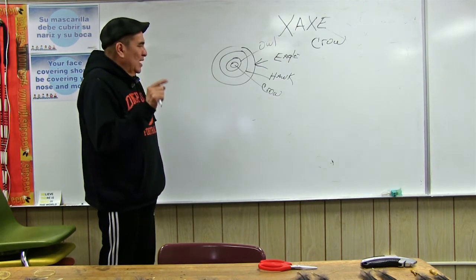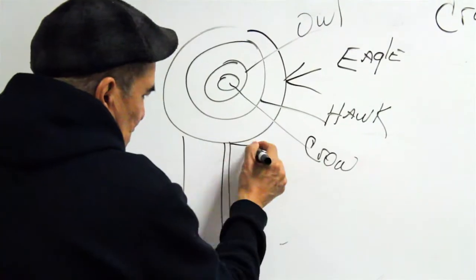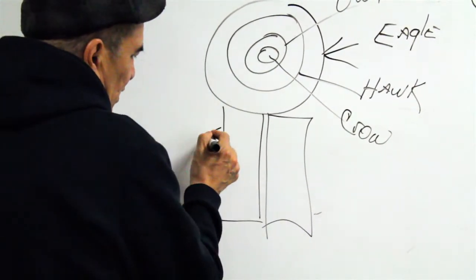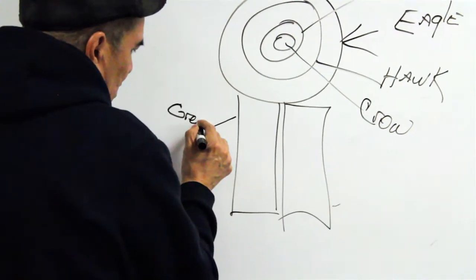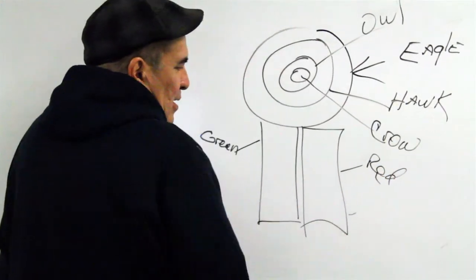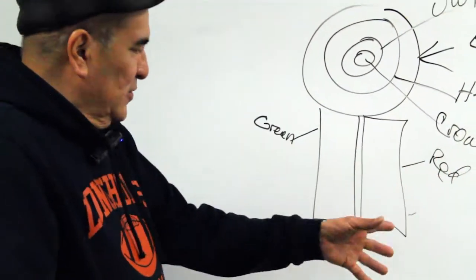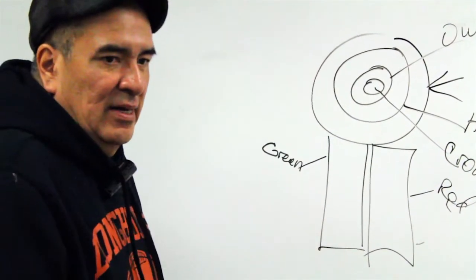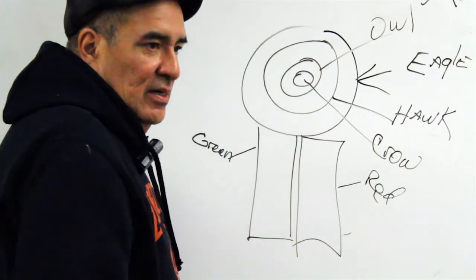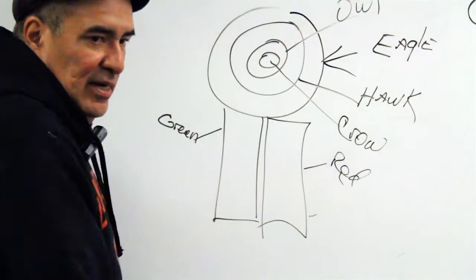The common item in every single bustle is a trailer. On this side, the trailer is green. On this side, it's red. As they went into this battlefield, that prairie grass was just nice and beautiful and green. After the fight, after everything was done, this is all the blood that was spilled and tracked into that grass and onto that land. That's why this side is always red.